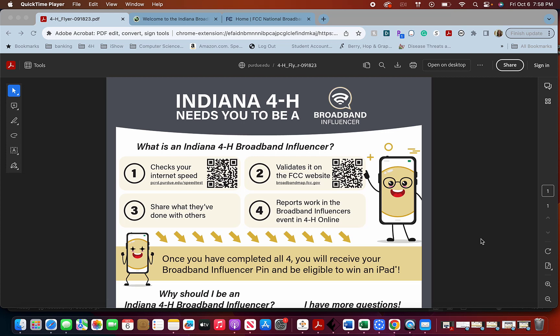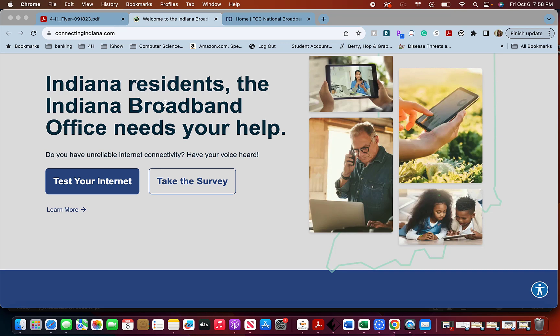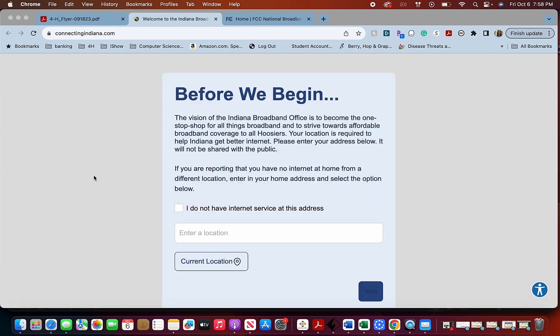Hello Indiana 4-H Broadband Influencers. Let's check our internet speeds. The first thing you need to do is go to the Indiana broadband testing site, which is called connectingindiana.com, and click on 'Test Your Internet.'